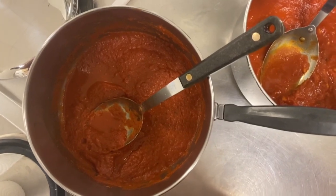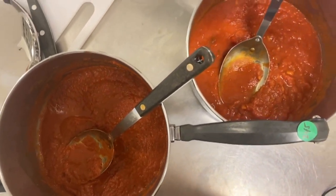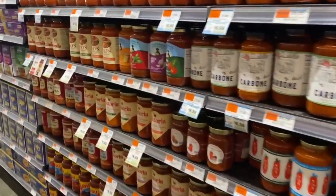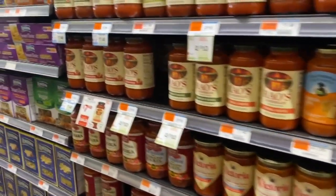Not surprisingly, brands with tomato puree or tomato paste as the main ingredient tended to score lower for taste. Also not surprising, the pricier jars tended to offer tastier sauce.